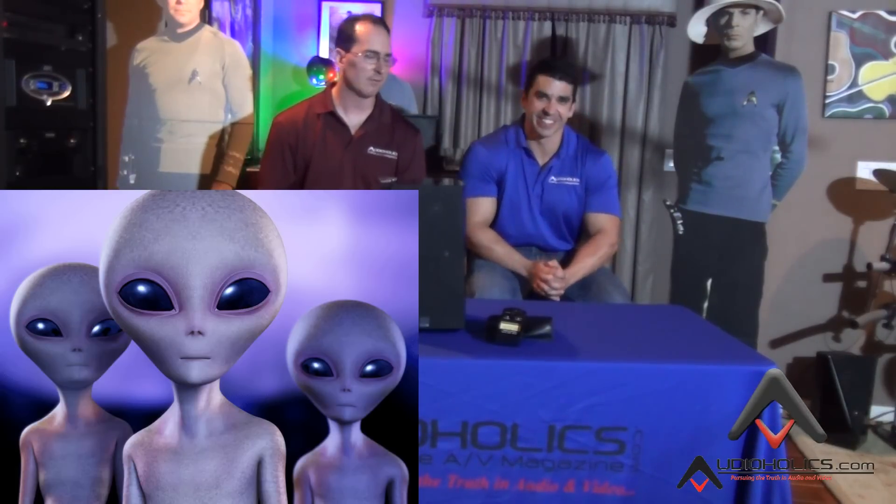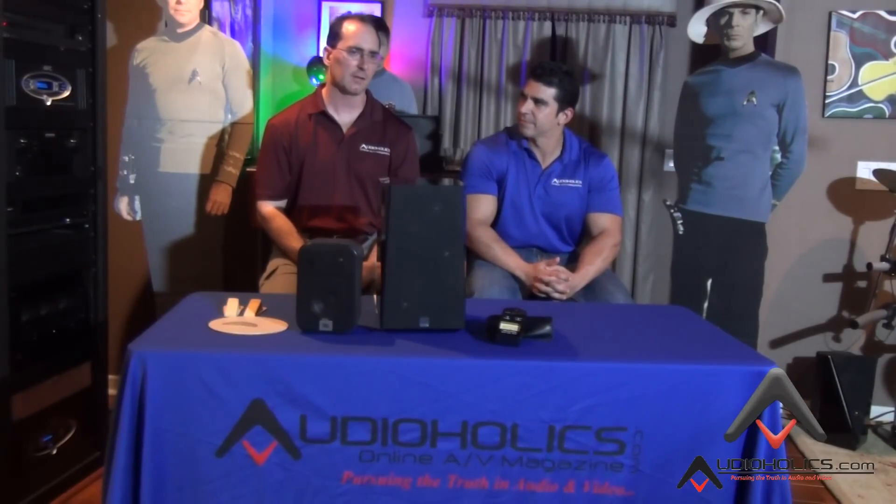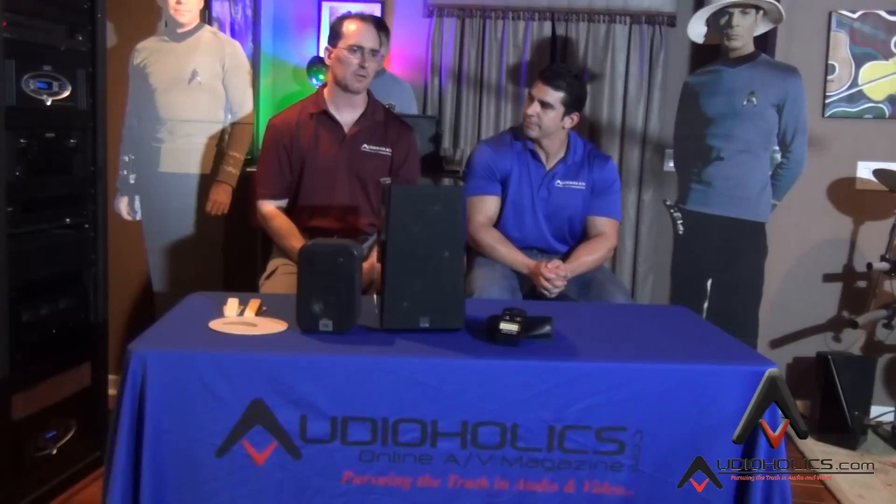They just didn't want to give any information. If you want a technology to be adopted not only by consumers but by the press, it's a good idea to give some tech info and not try to be so secretive. So we did our best to do some digging — we talked to some of the speaker designers and I examined the patent behind the Atmos Elevation Speaker.